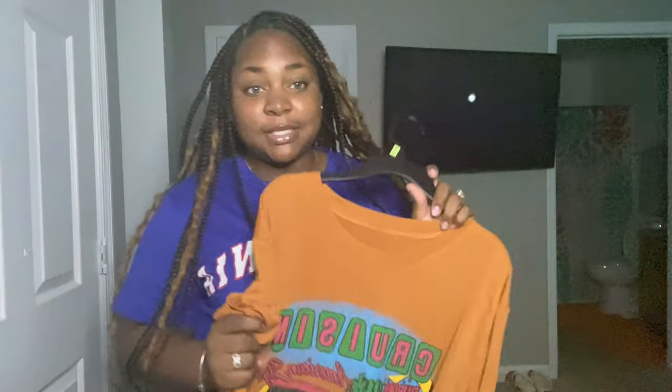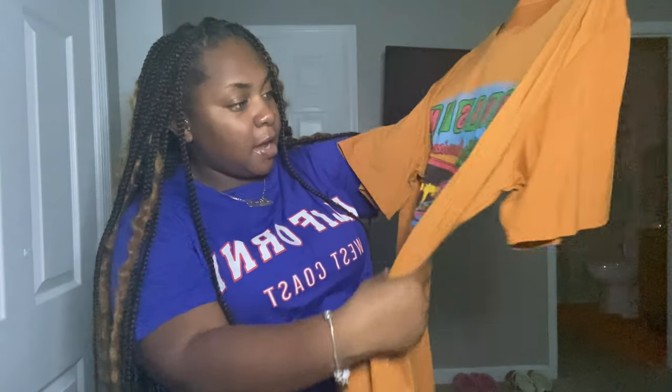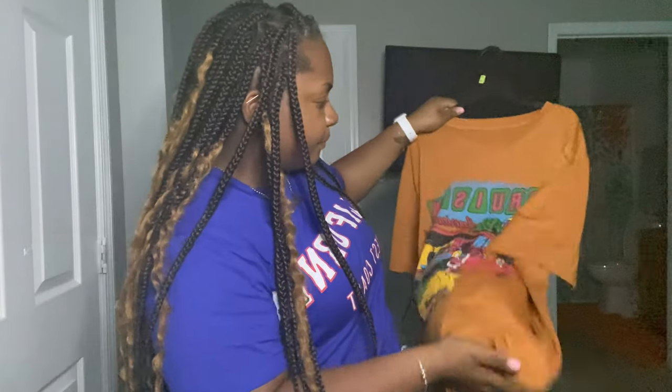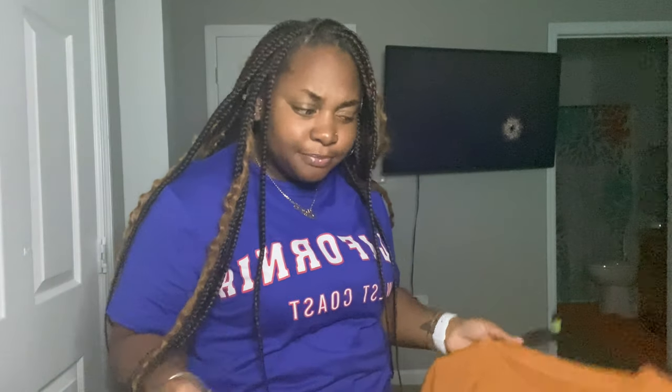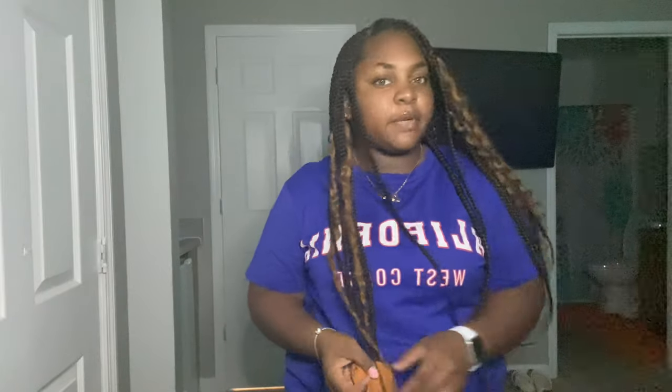Also from Shein, this is a shirt that says 'Cruising' — it's like a little diner, a picture of a little diner. It comes in this color — would this be considered a rusty orange? Yeah, we're gonna go with rusty orange. It's just this shirt here, super cute, literally goes with anything. I haven't worn it yet.